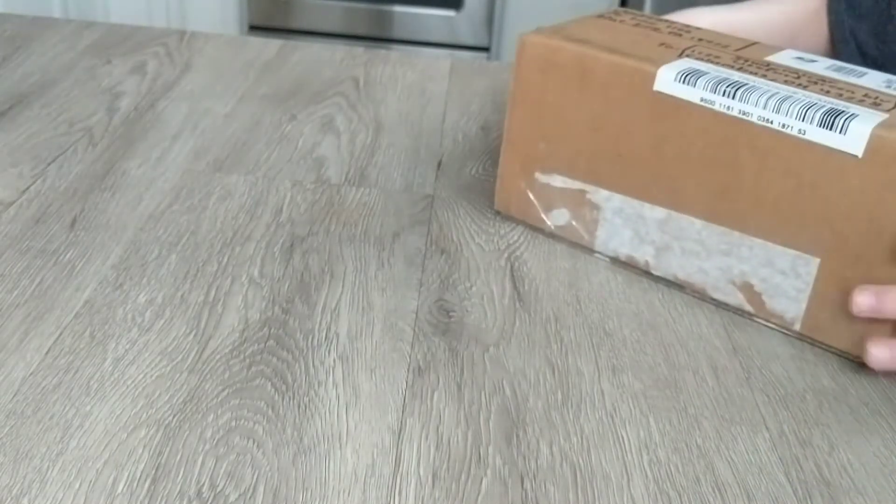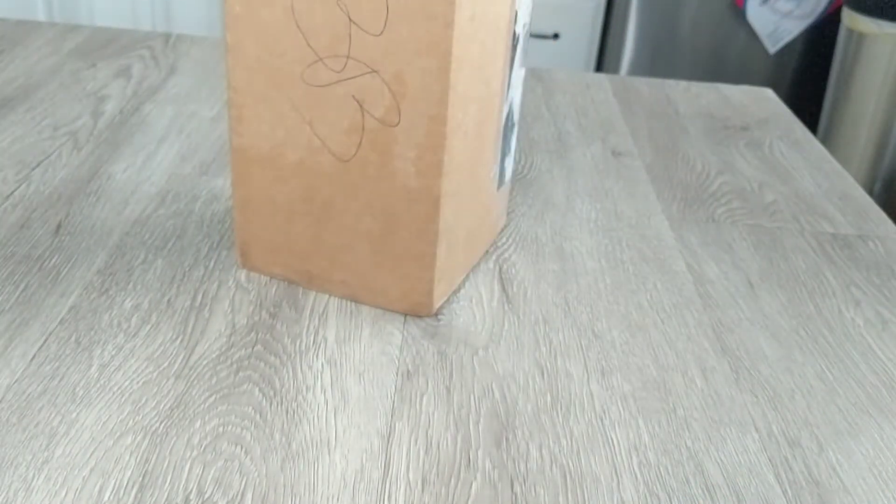Hello everyone, we are back, and today we have a package. So today we'll be opening it and let's see what's inside. For NASCAR or BASCAR people, I'll link his channel in the description. Here we go, opening the package.